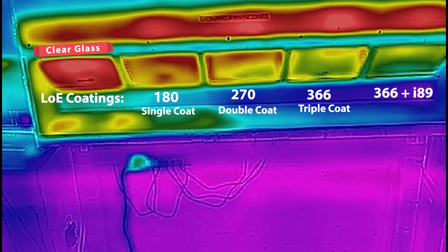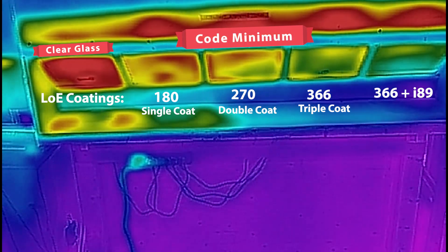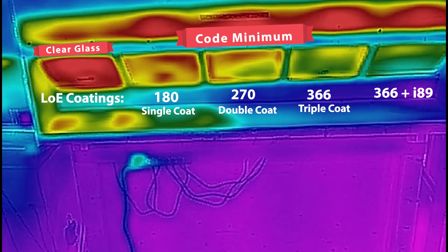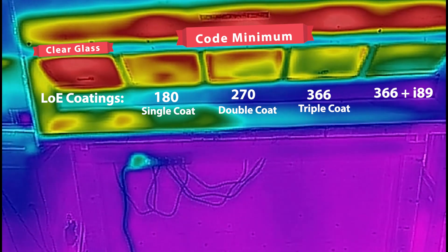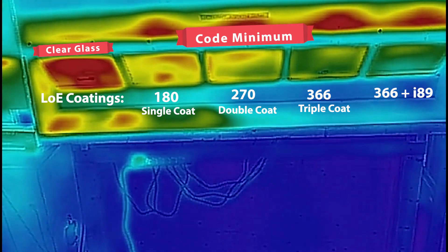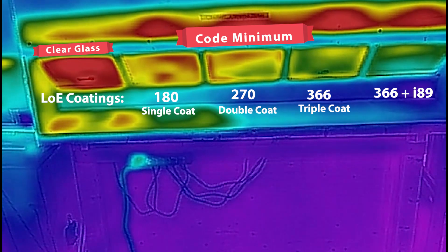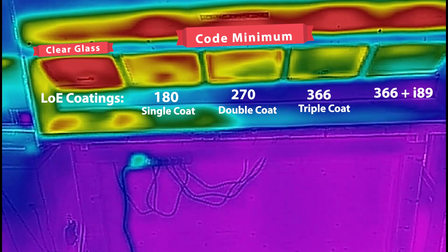The three panes of glass in the middle would be considered code minimum glass. The building code is only designed to deal with what we call U-values, which is the winter insulating value of the glass. It does not require you to deal with summertime overheating issues.